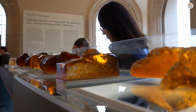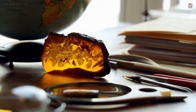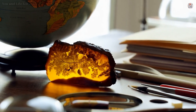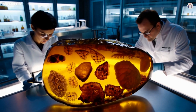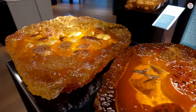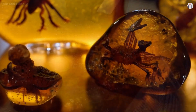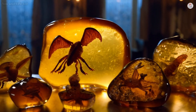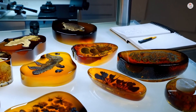Amber fossils offer unparalleled glimpses into prehistoric life, freezing moments in time with astonishing fidelity. From feathered dinosaurs to plague-carrying fleas, these discoveries deepen our understanding of evolution, ecology, and Earth's history. As we continue to uncover these ancient treasures, we are reminded of our planet's resilience and the delicate balance of life — past, present, and future. So, what secrets will the next piece of amber reveal? Only time, and perhaps a bit of luck, will tell.